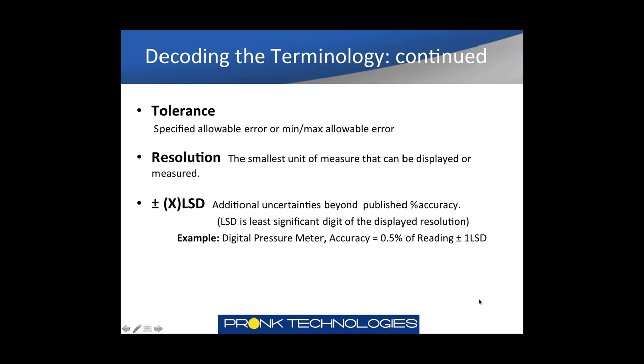Here's an example: a digital pressure meter with a specified accuracy of 0.5% of reading plus or minus one LSD. You take the percent accuracy and add one LSD. To determine the LSD, you look at the resolution of the display — 0.01 in this case. So if your test point is 10 psi, you take 10 psi multiplied by the percent accuracy of 0.5%, which equals 0.05 psi, then add the least significant digit of 0.01, giving you a total accuracy of 0.06 psi. Once you calculate the percent uncertainty, you add the additional uncertainty of the LSD stated to get the total uncertainty or accuracy.